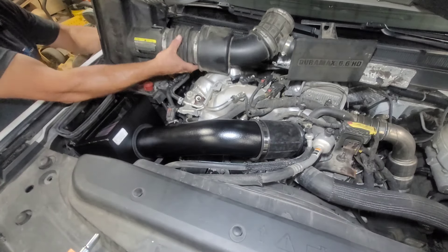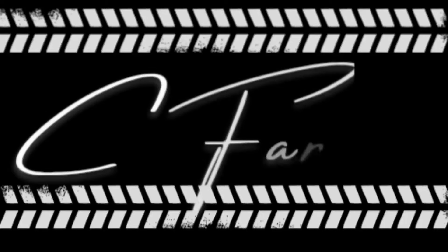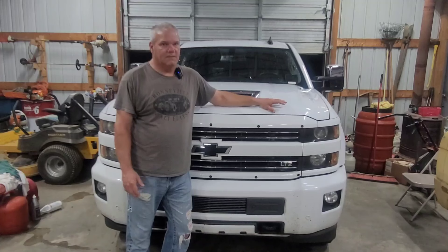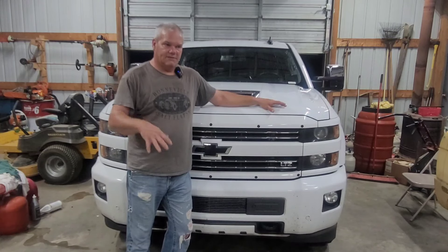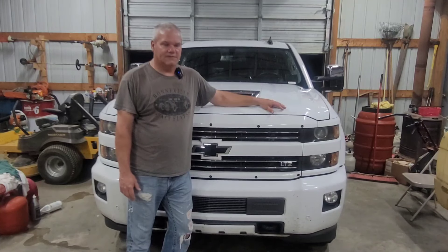Look at all the stuff we've taken off. I haven't had a lot of issues out of this truck up until 501,000 miles when the engine went down. I pulled it into the shop, pulled the cab, pulled that engine with a half million miles out of it, and put another engine in that had 104,000 miles on it out of a salvage yard.